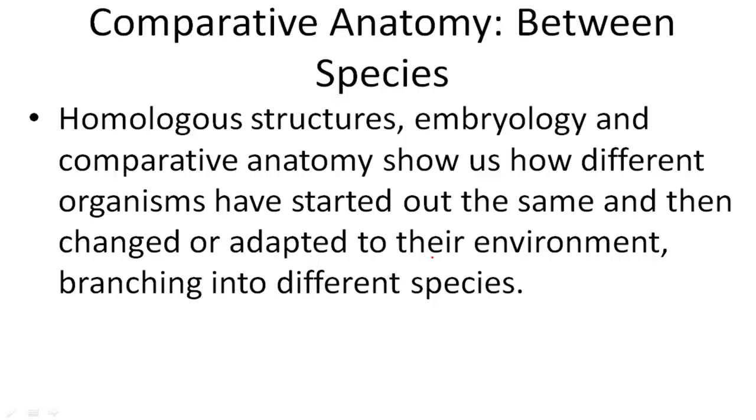Homologous structures, embryology, and comparative anatomy show us how different organisms have started out the same and then changed or adapted into their environments. So we might see how a chicken started out and then how it may have changed into a different type of organism with maybe a longer beak to evolve into its new area.